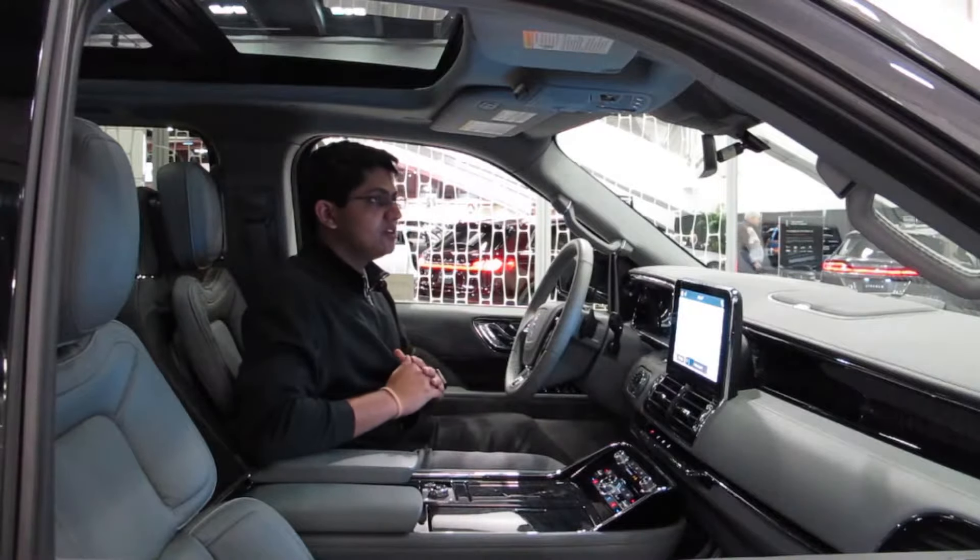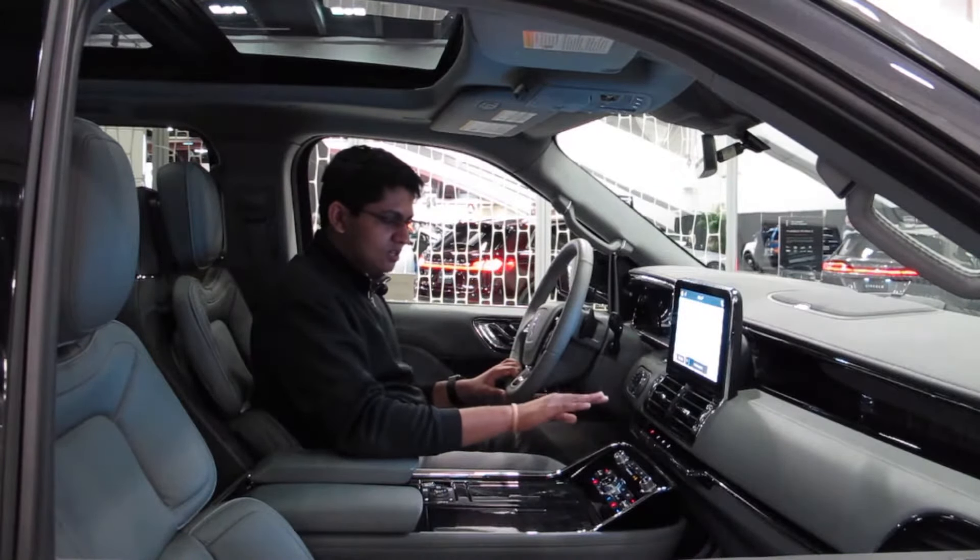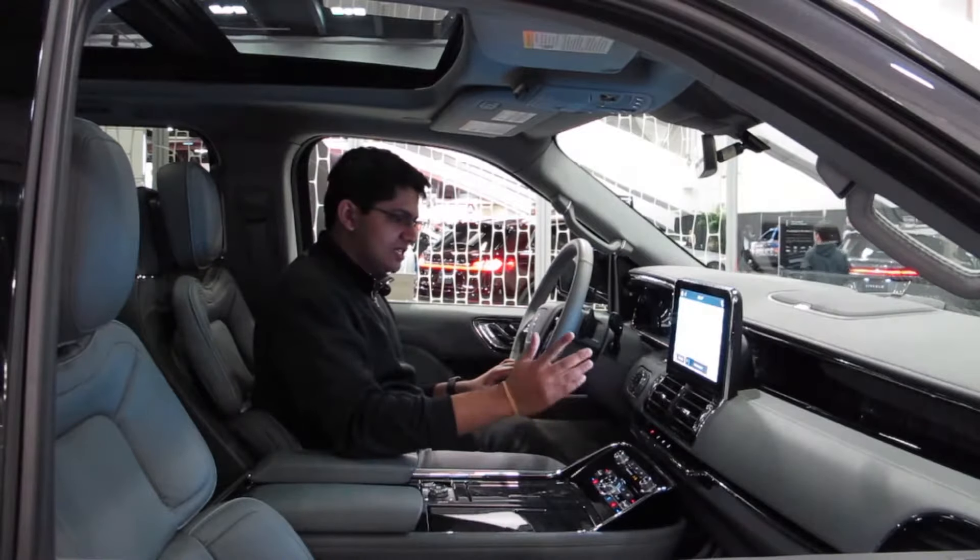We're here in the new Lincoln Navigator, and I just want to say thank you so much to Lincoln for giving us this opportunity. This is a gorgeous car. Let's get right into this interior.